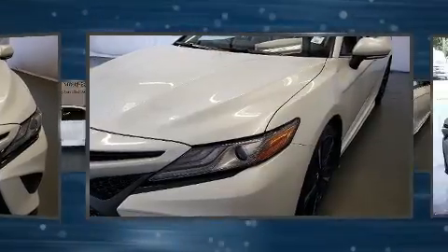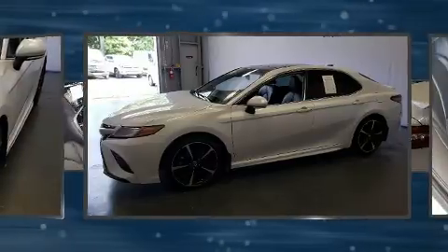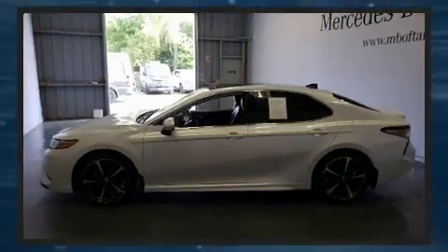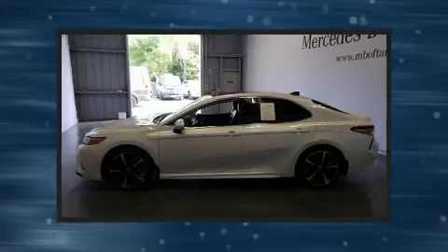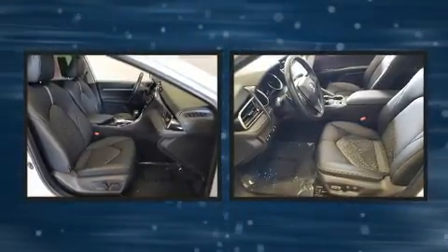Toyota infused the interior with top-shelf amenities such as one-touch window functionality, a tachometer, an outside temperature display, power moonroof, heated door mirrors, remote keyless entry, and leather upholstery.